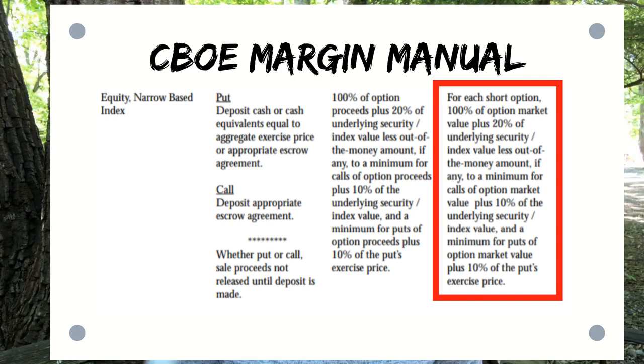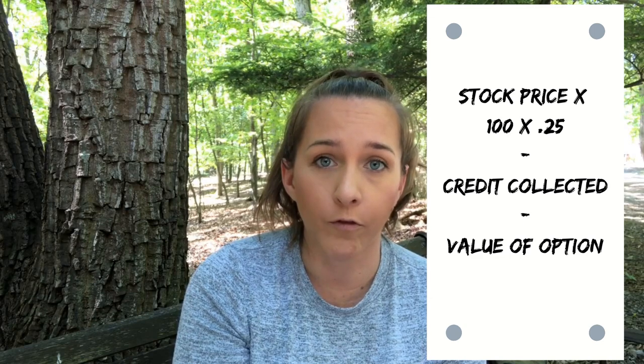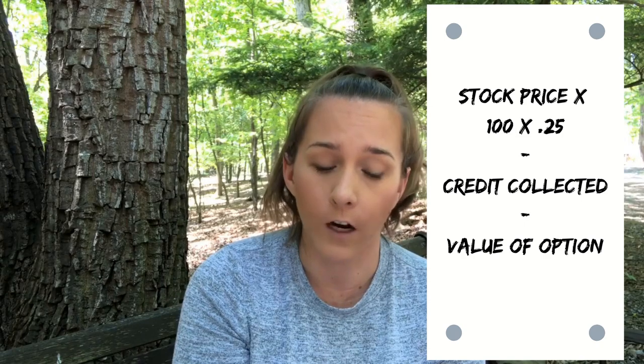There is also a margin maintenance requirement. For each short option: 100% of the option value plus 20% of the underlying security value, less the out-of-the-money amount if any, and a minimum for puts of options market value plus 10% of the put's exercise price. E*TRADE's margin maintenance requirement is 25% of the stock value, minus credit collected, minus the market value of the option.